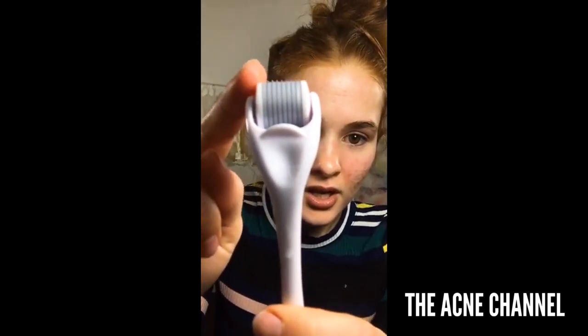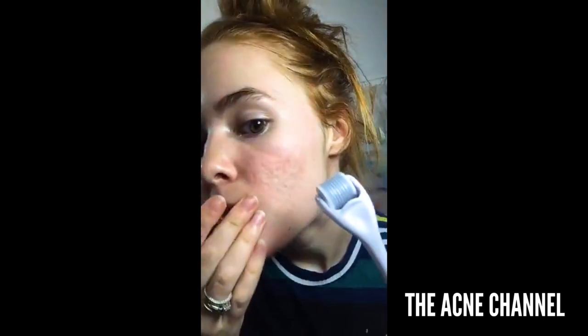Now that my face is slightly numbed from using the Pore Smasher, I'm going to go in with the Banisher. You can see on here the tiny needles — it kind of moves in a pinwheel motion. You just want to go four times in each direction. I like to gently pull my skin a little bit too — I feel like it helps me get in there a little bit deeper.